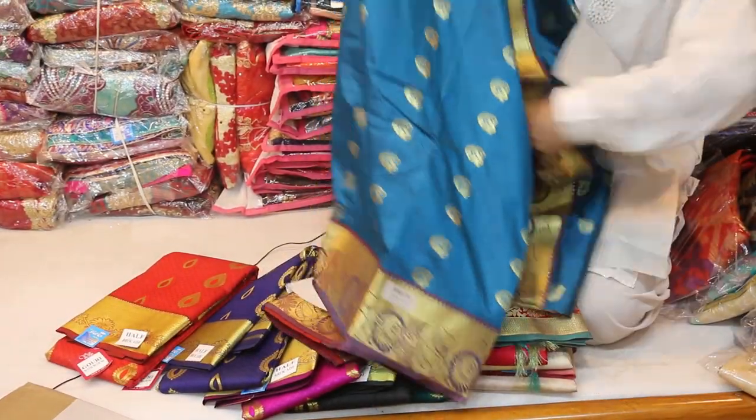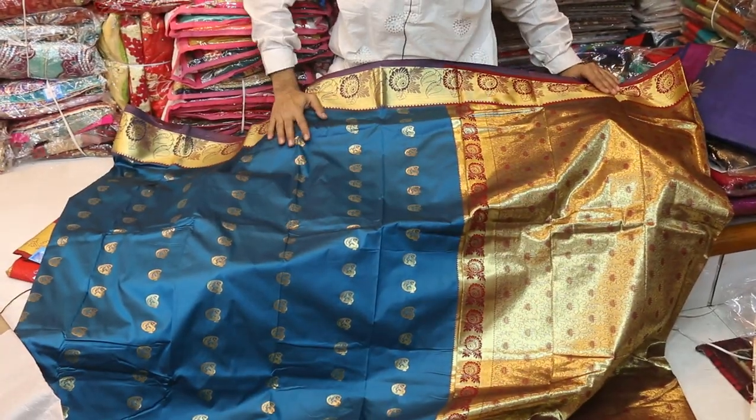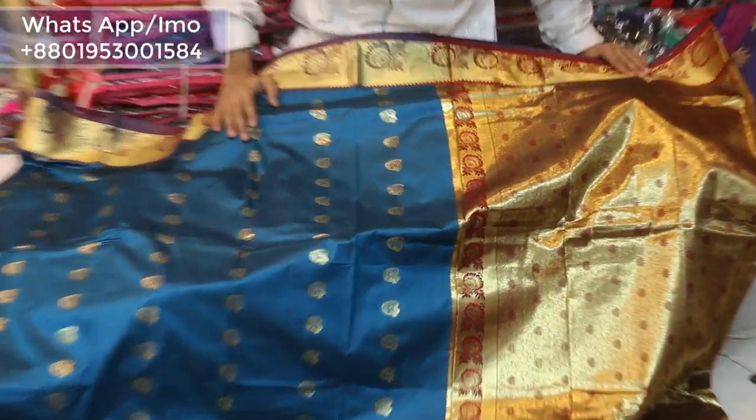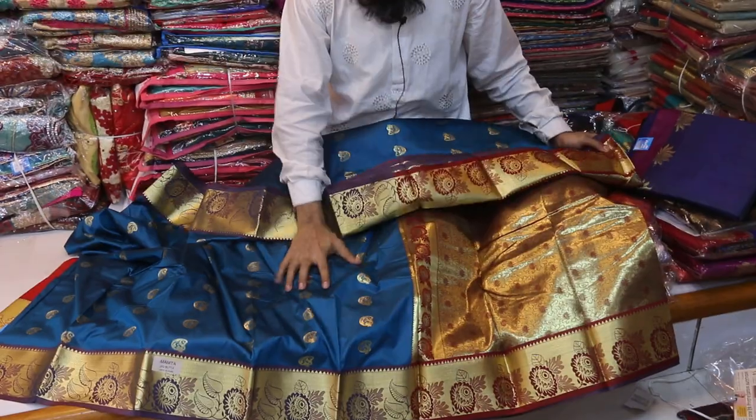This is a sea green color, because this is a peacock color. It is very beautiful. If you want to choose this color, then this is a very uncommon color. It is very beautiful and very soft.